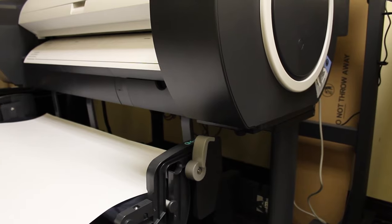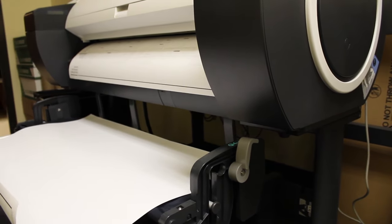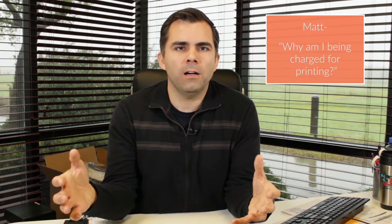Here in our office we try to be very competitive with our printing costs — we're significantly lower than some of the other shops in town. What we try to do is just be very transparent and open with our printing costs.